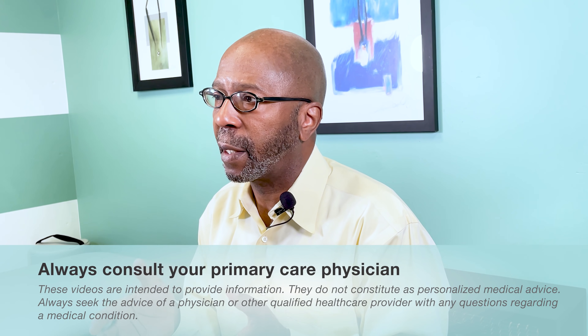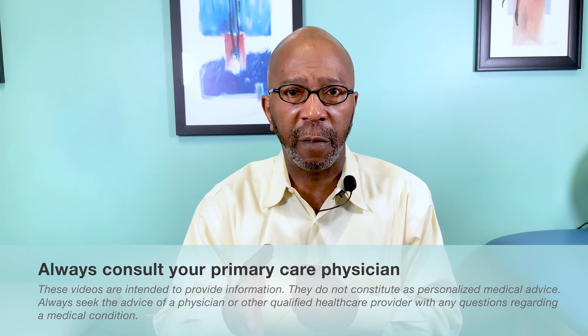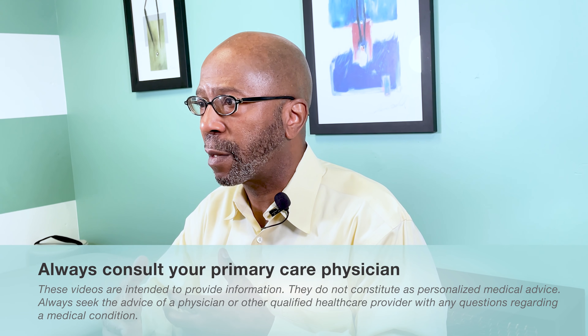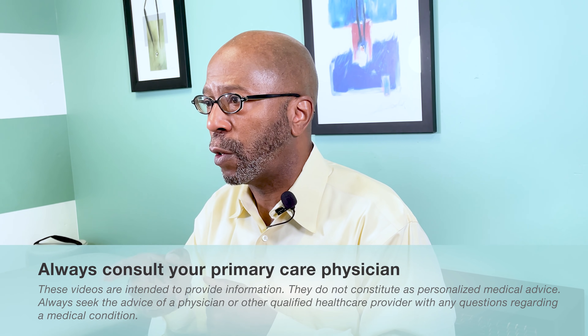Since that time there have been about 39 randomized, prospective, and retrospective studies done with ivermectin and COVID-19. I want to offer a disclaimer here because this medication is controversial — please take this information to your primary care physician, talk to them about it, and ask about ivermectin and what their thoughts are in terms of how you would do.